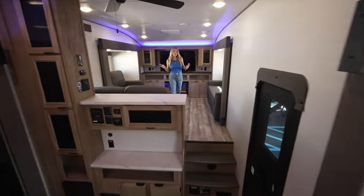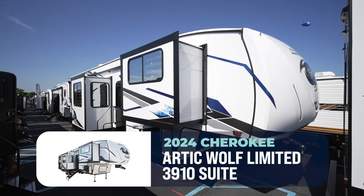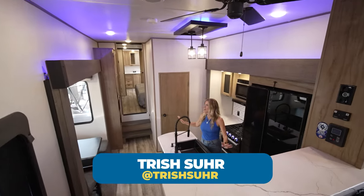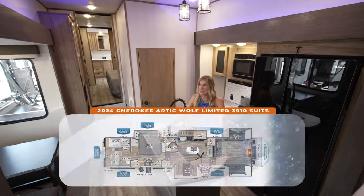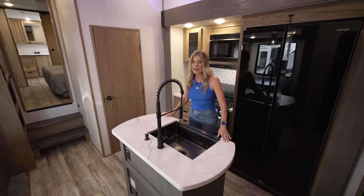Is there a fifth wheel with front living function and flow? You bet there is. Hey everybody, I'm Trish here for Camping World and I am so excited to be standing in this Forest River Arctic Wolf 3910. This fifth wheel really is so elevated for 2024, and we're going to get right to it — right in the kitchen.